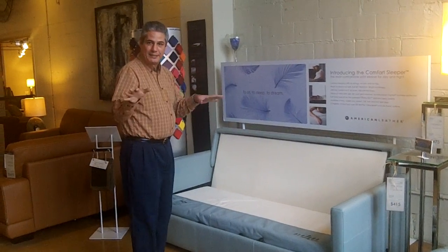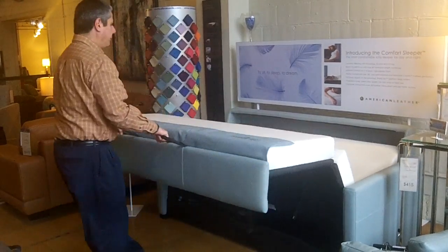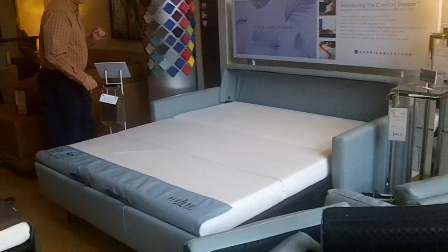Opening and closing this — piece of cake. Let me show you how you do it. You grab these two handles and you just walk it out. It doesn't get much simpler than that. So you've got a great ease of opening and closing.